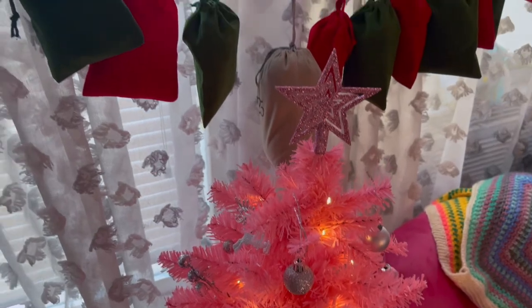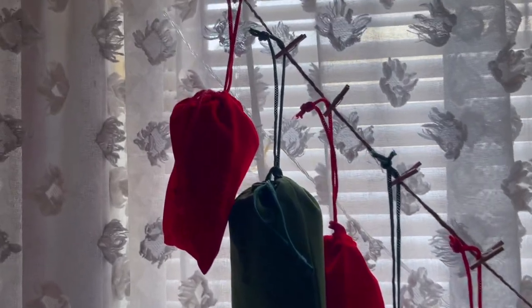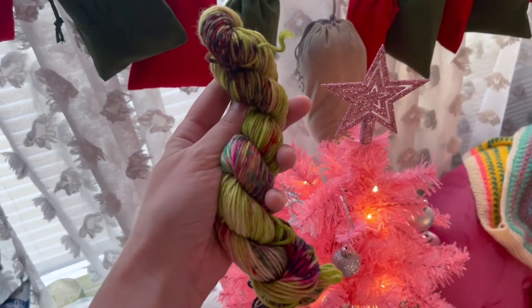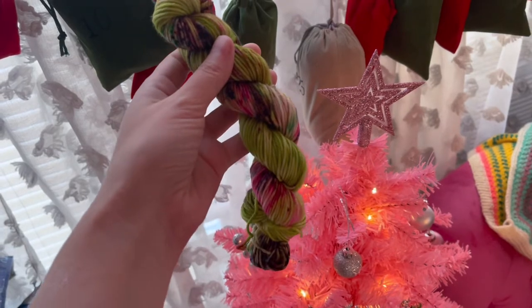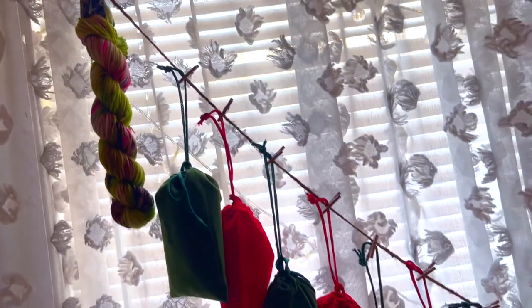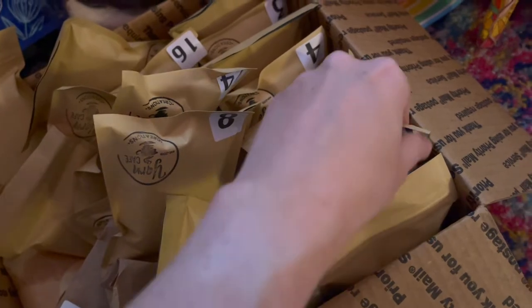Of course, the moment I've been waiting for for four months now is being able to open all of my crafty advent calendars, starting with this gorgeous yarn from Ruby and Roses Yarn. She seriously makes some beautiful colorways — highly recommend her. I do have some other full-size skeins, but I wanted to try her advent calendar this year because I knew I really liked her work and was excited to see what she would include.